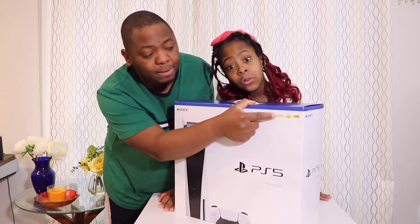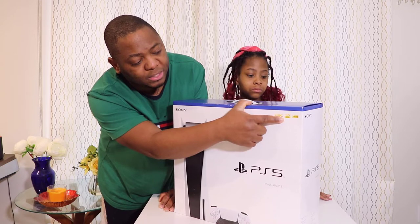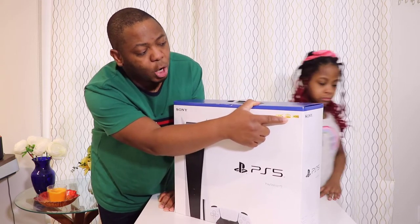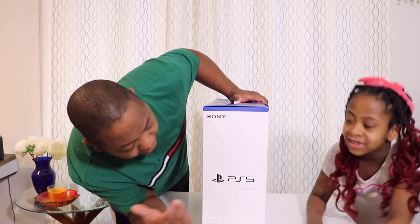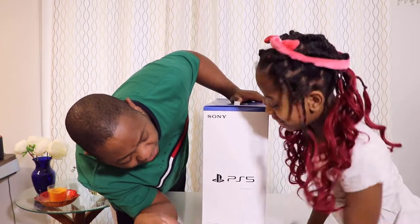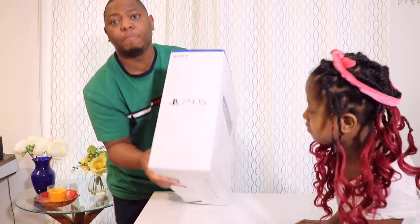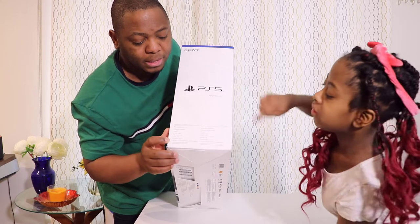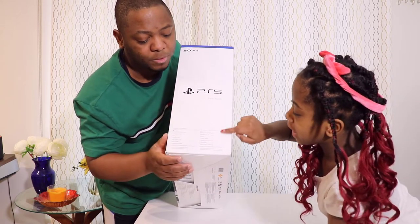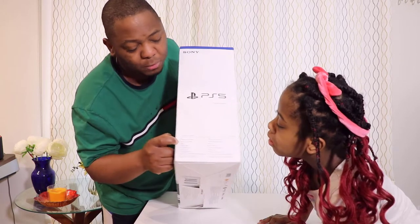On the front of the box, as you can see, this can go up to 8K — you need a good TV for that — and then 4K 120Hz, and HDR. On the side we have again Sony, the PS5 branding, and then the contents listing showing everything that's in the box. We have it in English and French.